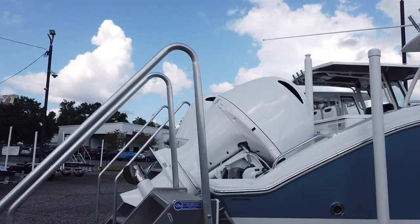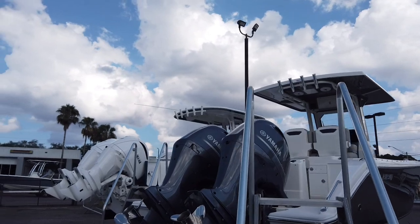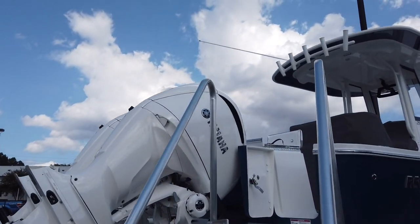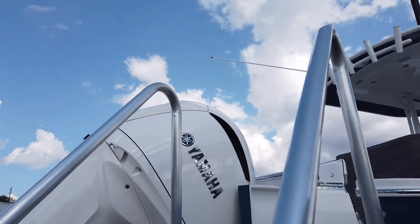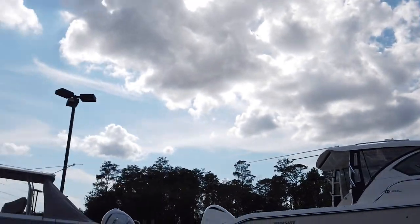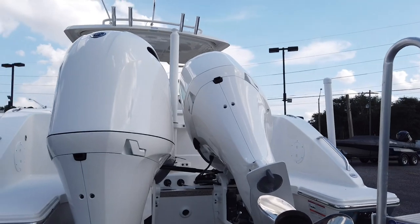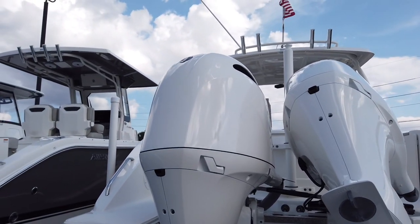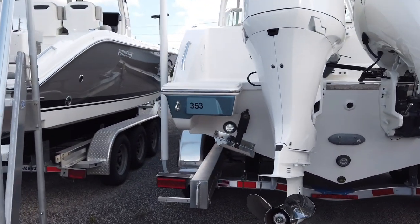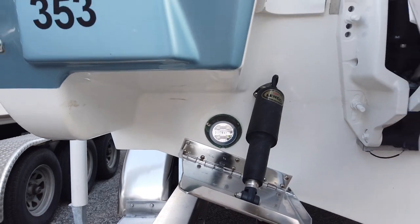We also custom painted the engines. We do have Yamaha decals — the same raised chrome logos that come on the XTO series — to go on the sides. We'll be putting those on shortly. At the back of the boat we did the Sea Blaze Quattro underwater lights, and of course it comes standard with Lenco trim tabs.